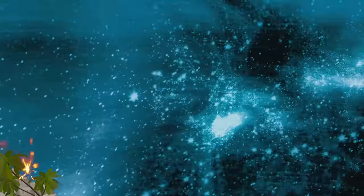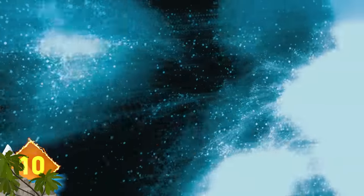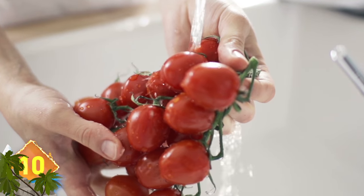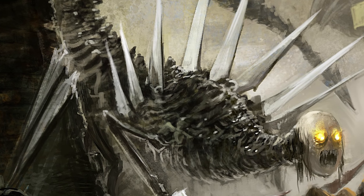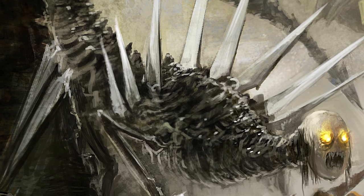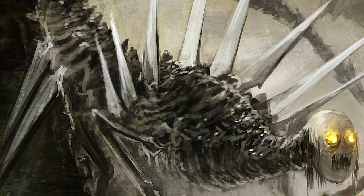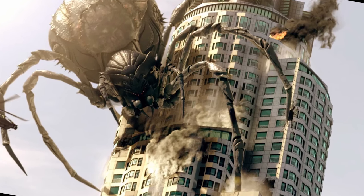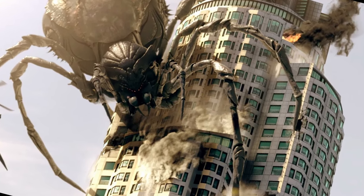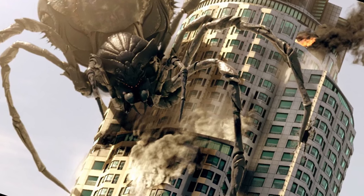Did you ever wonder what might happen if scientists used alien microbes to make tomato plants grow exponentially larger, only to find out there was a spider egg in the way? Well, that spider would grow into a gargantuan beast and start tearing down buildings and generally laying waste to the city. The lesson? Always keep your alien microbes to yourself. The inspiring story was told in a 2013 movie called Mega Spider, which is where this image was found.